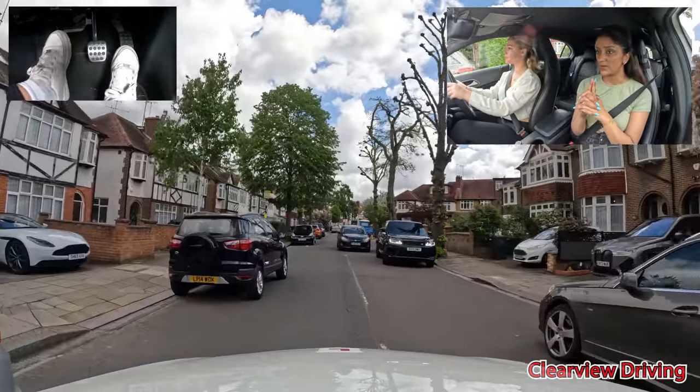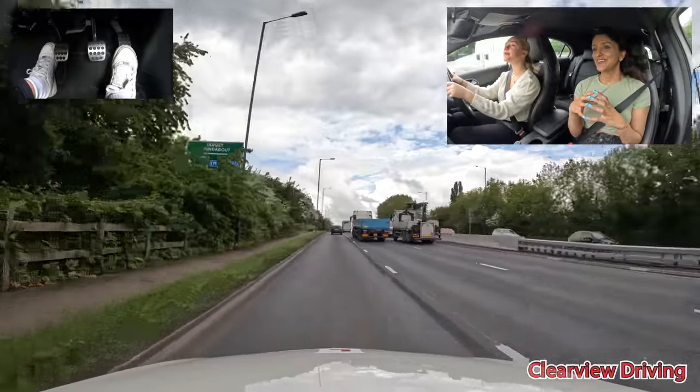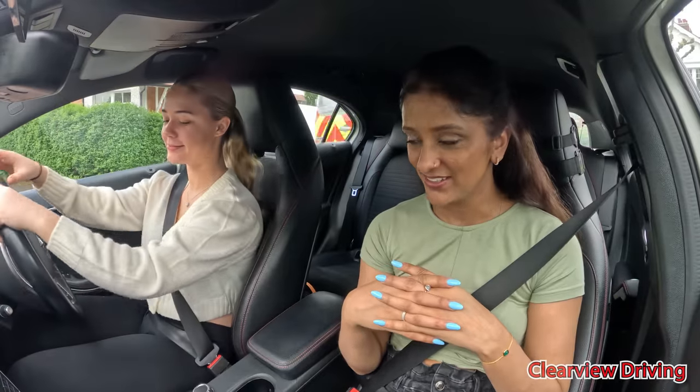Don't move left yet until we get past this black car, remember? Yeah. Great, trees are overgrown. Did you see it? Straight. You've got this, you've got this. I braked. You did, well done.